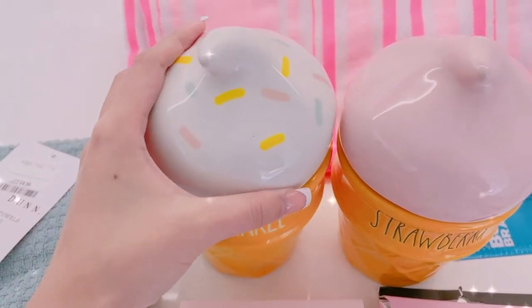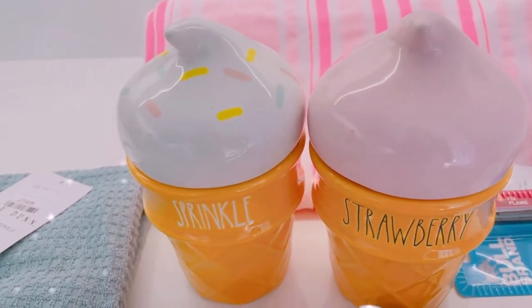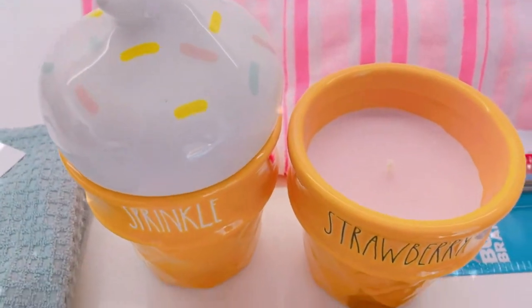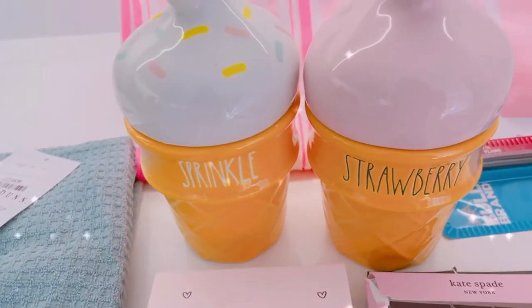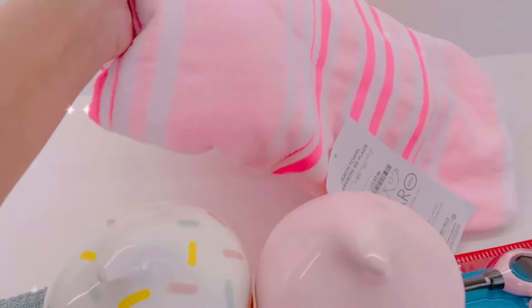The next one I got is this strawberry ice cream candle. It's pink inside, it's lovely, and obviously it's a strawberry scent.